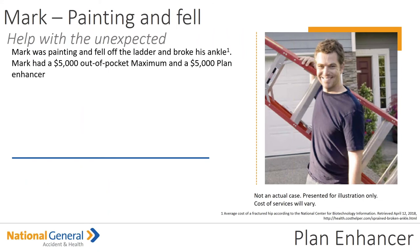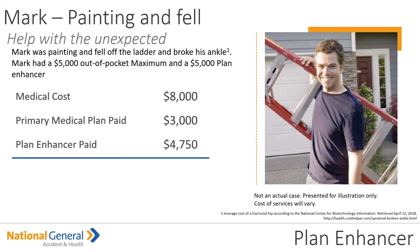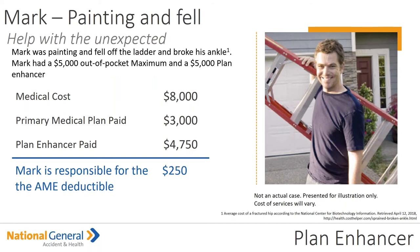Let's look at Mark here. Mark was painting and he fell and broke his ankle. Mark had a $5,000 out of pocket maximum and his Plan Enhancer was matched to that maximum out of pocket. The total medical costs for Mark were $8,000. His primary medical plan paid $3,000, and the Plan Enhancer paid $4,750 — remember, there's a $250 deductible that Mark was responsible for after this plan.